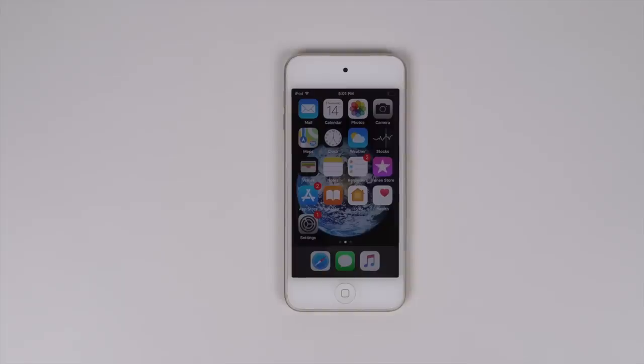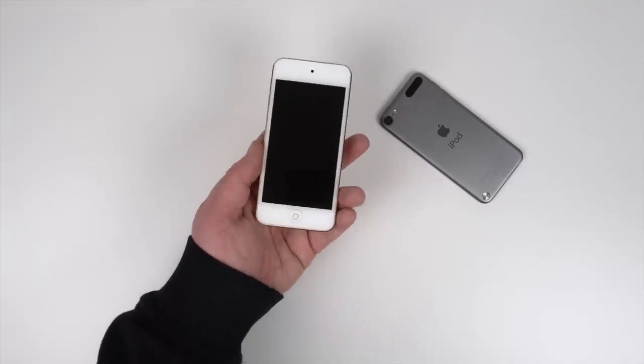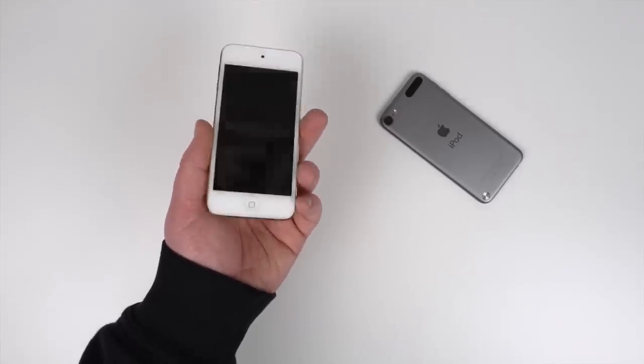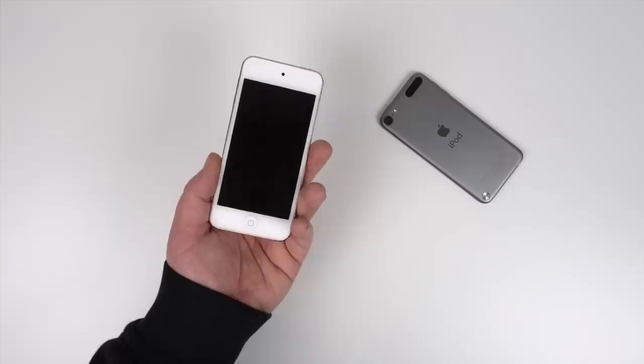There's still stuff to like with the new iPod, or the 6th Generation iPod, depending on which way you look at it, such as the form factor. The form factor was introduced with the 5th Generation iPod Touch, but the 6th didn't change anything, and it honestly didn't need to. It's impressively light and thin. The iPhone 6 hardware inside this tiny body was really cool back in 2015, and I'd honestly say it's still pretty impressive.